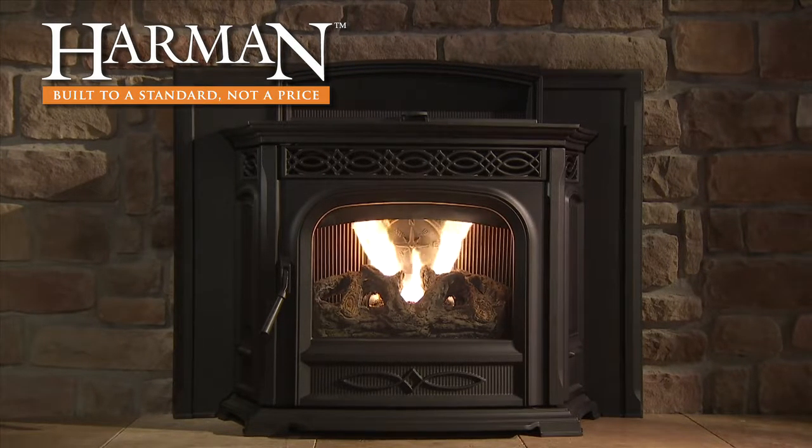Basic maintenance can also be performed without shutting down the unit for true 24-hour heating. The Accentra insert utilizes PelletPro and ESP technology to burn any grade of pellet for even heat with precision control.